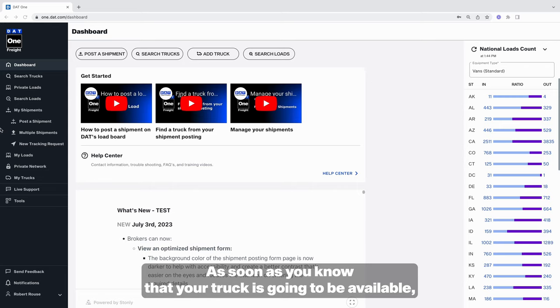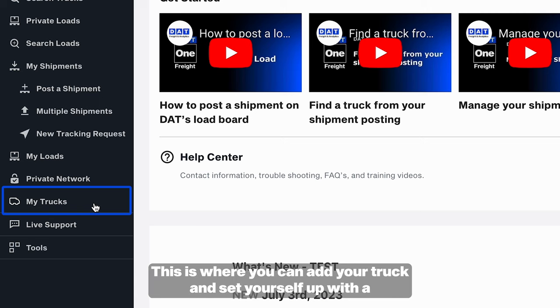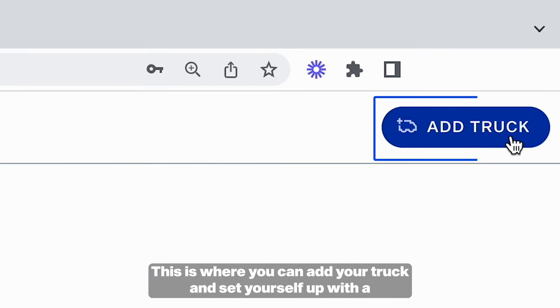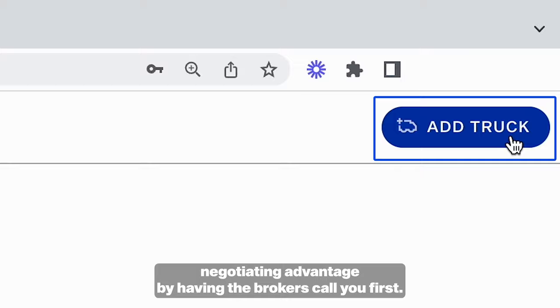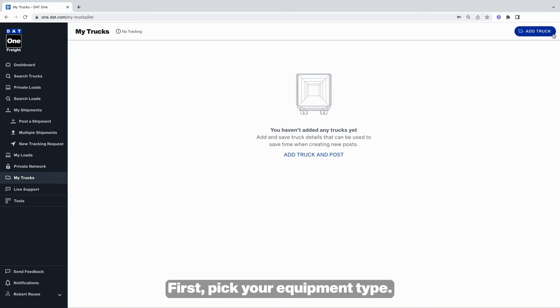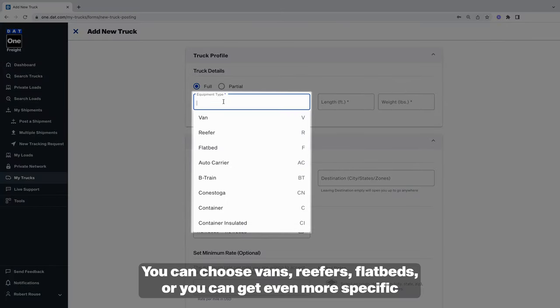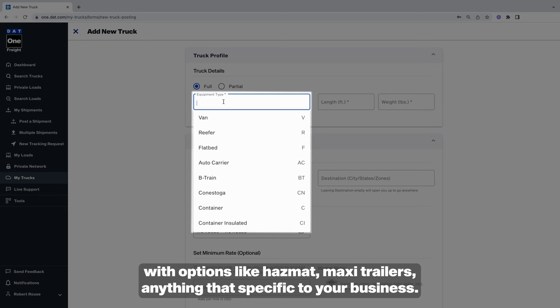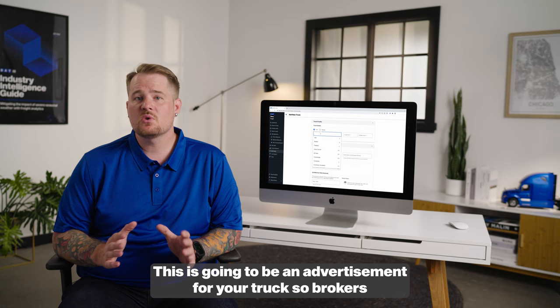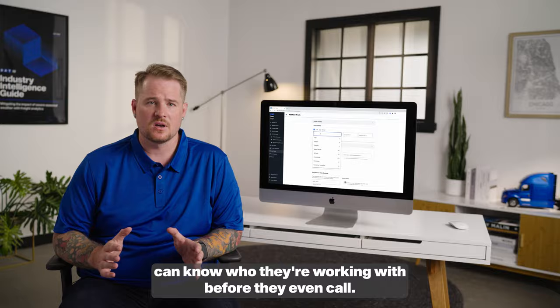As soon as you know that your truck is going to be available, go to the My Trucks tab on the side panel. This is where you can add your truck and set yourself up with a negotiating advantage by having the brokers call you first. But let's make sure we're only getting calls about loads we know we want. First, pick your equipment type — you can choose vans, reefers, flatbeds, or get even more specific with options like hazmat, maxi trailers, anything specific to your business. This is going to be an advertisement for your truck so brokers can know who they're working with before they even call.